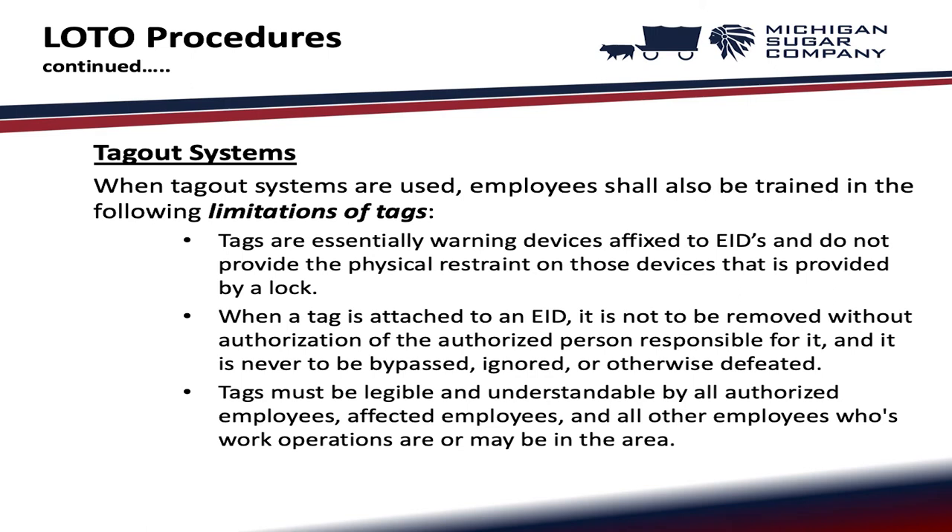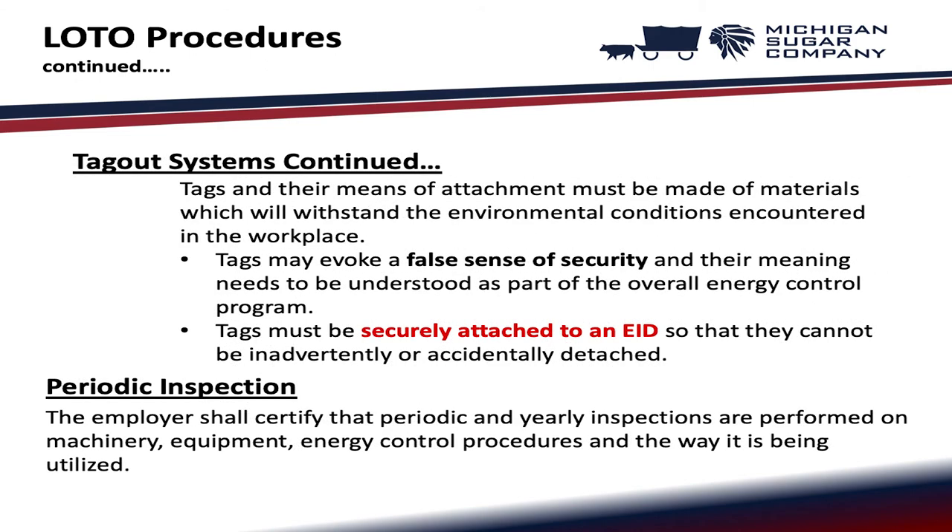Tagout systems: when tagout systems are used, employees shall be trained in the limitations of tags. Tags are essentially warning devices affixed to EIDs and do not provide the physical restraint that a lock provides. When a tag is attached to an EID, it is not to be removed without authorization, and it is never to be bypassed, ignored, or otherwise defeated. Tags must be legible and understandable by all authorized employees, affected employees, and all other employees in the area. Tags and their means of attachment must withstand environmental workplace conditions. Tags may evoke a false sense of security and must be securely attached so they cannot be inadvertently or accidentally detached.